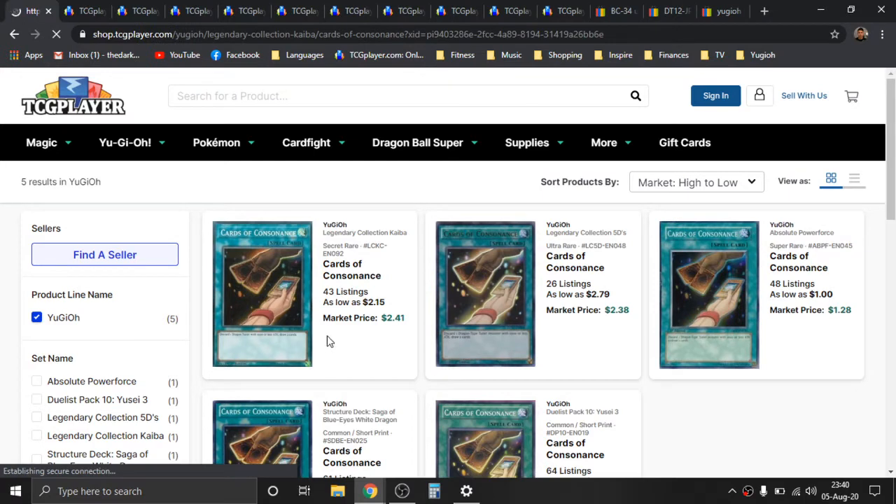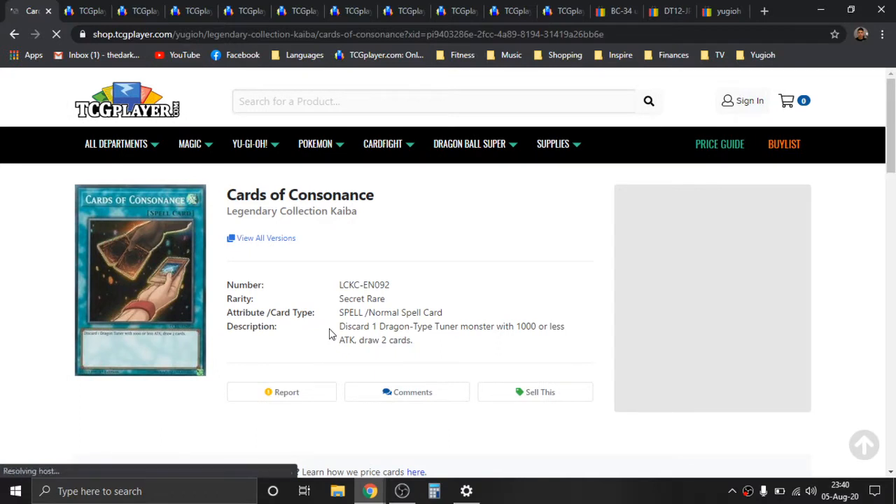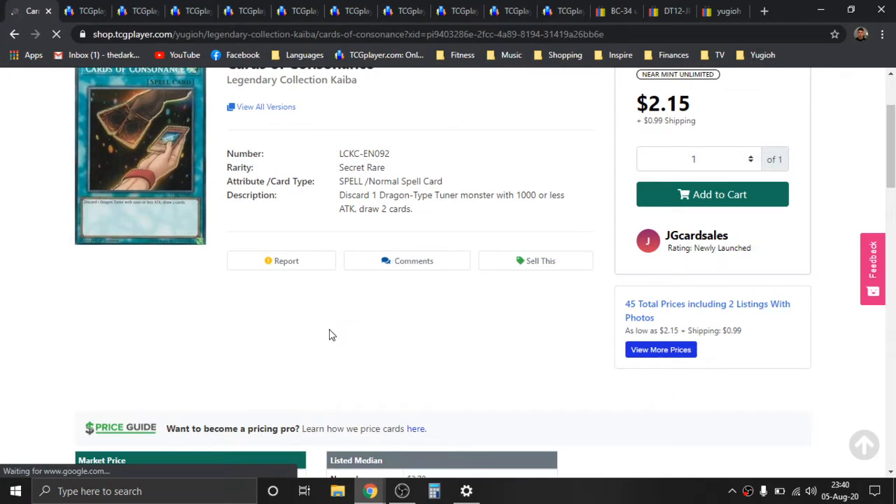I would personally prefer the Secret Rares from Legendary Collection Kaiba. This was a really great set that saw a lot of amazing Secret Rares, and I really appreciate it from this reprinted collector set.